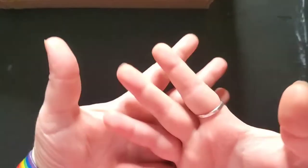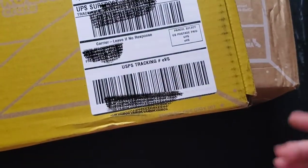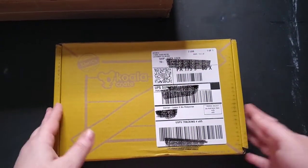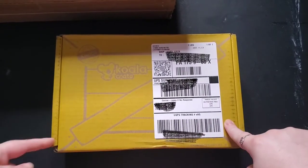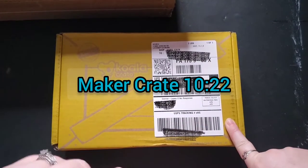Hello everybody, welcome to the channel. My name is Lindsay and this is Life with Lindsay. Today we have some KiwiCo unboxings. I decided to extend our subscription so you guys will be seeing more of these. If you have no interest in seeing the kids box, I will put a timestamp right here to when I get to the Maker Crate.